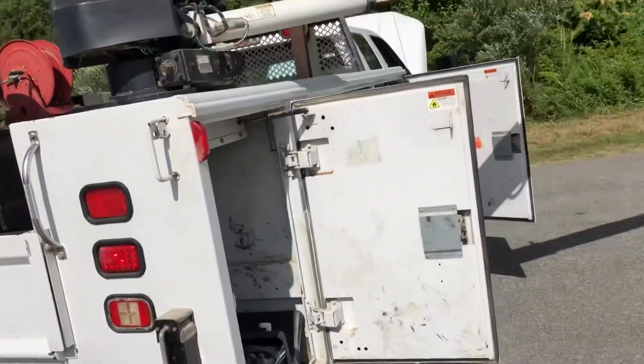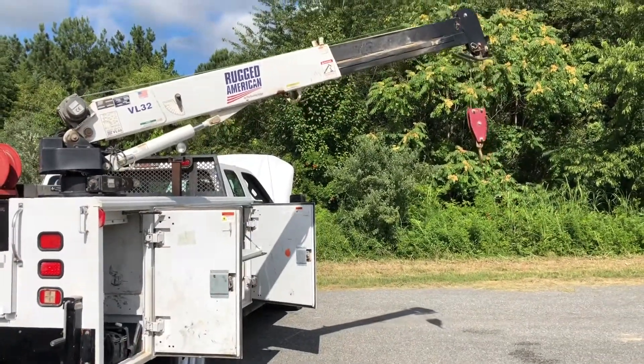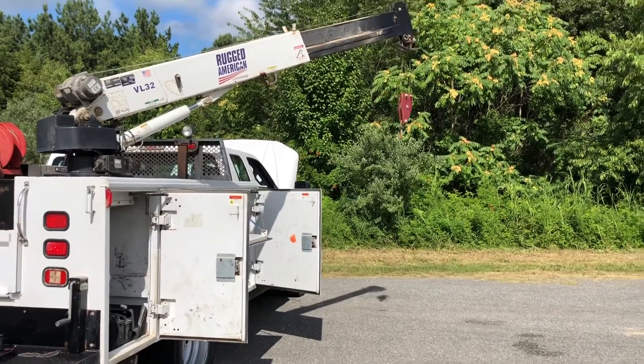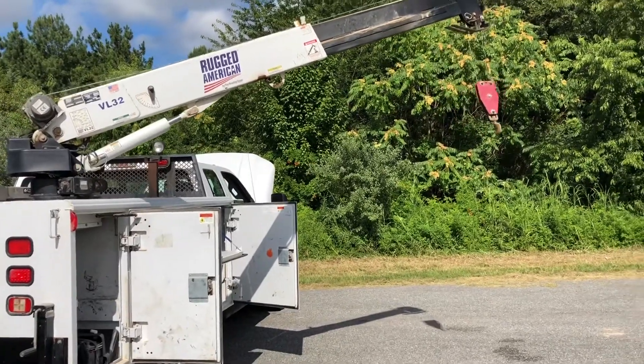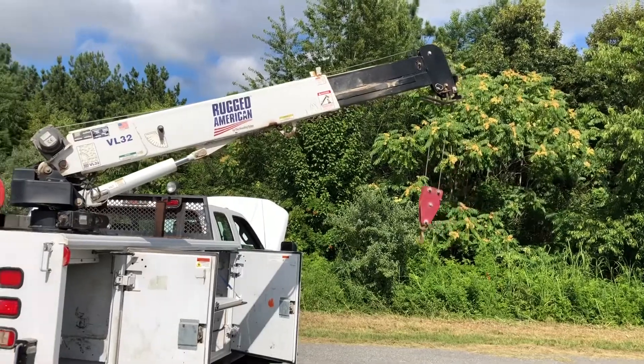These cranes are really nice. I'm a big fan of the Rugged American cranes — Redding makes them. Really fast operation. I have it extended out a little bit right now, but it also extends another section past that. It's just a manual extension past that with a pin in it.